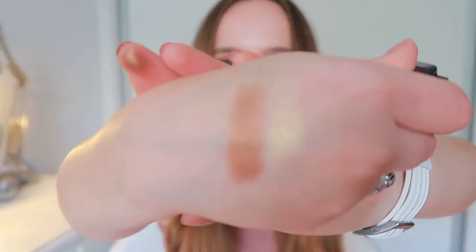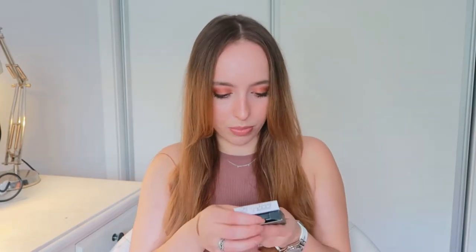I love putting some highlighter or bright light eyeshadow on my inner corner, so this is perfect for that. Here are the swatches.